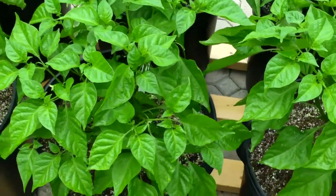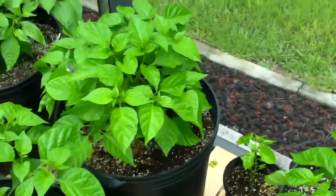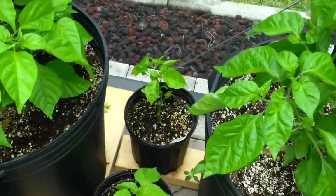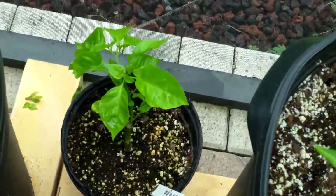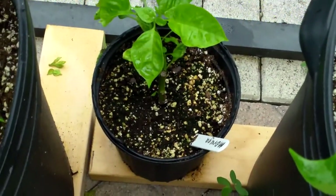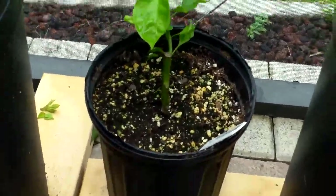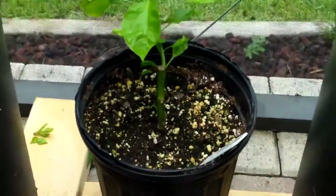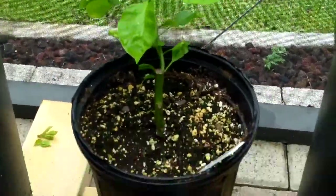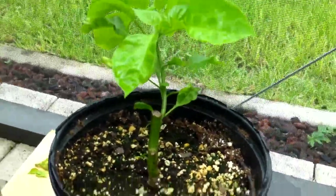These are the Scorpion Butch Ts, and there's another one — both doing really good. Everything is pretty much flowering hard now. That's another Butch T back there, real healthy. This one is the Moruga that had damping off — I cut it right above where it was damped off and stuck it in the ground with some rooting hormone, and the sucker grew. So I actually got something out of it. Looks like it's going to go too, looks pretty healthy. Took a while — actually had some black stuff on the stem, I thought for sure it was going to take a dive.